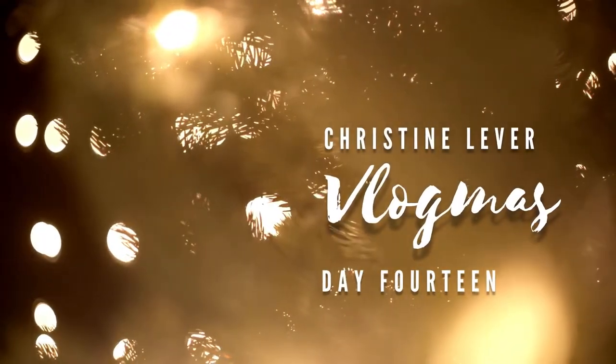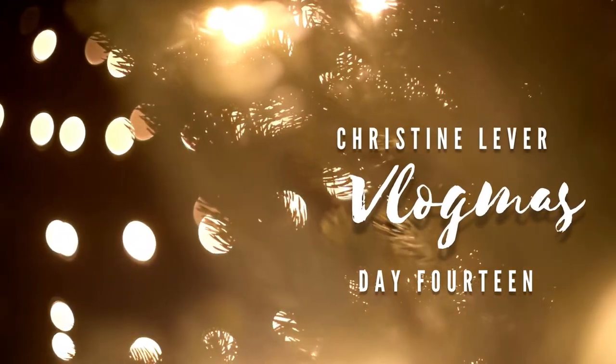Hi guys, welcome back to my YouTube channel and welcome to Vlogmas day number 14. Today is a super exciting one — tonight I am packing for our family trip to Disneyland Paris. Coming on our trip is myself, my boyfriend Sam, and our two children: Arlo who is four and Hallie who is one.